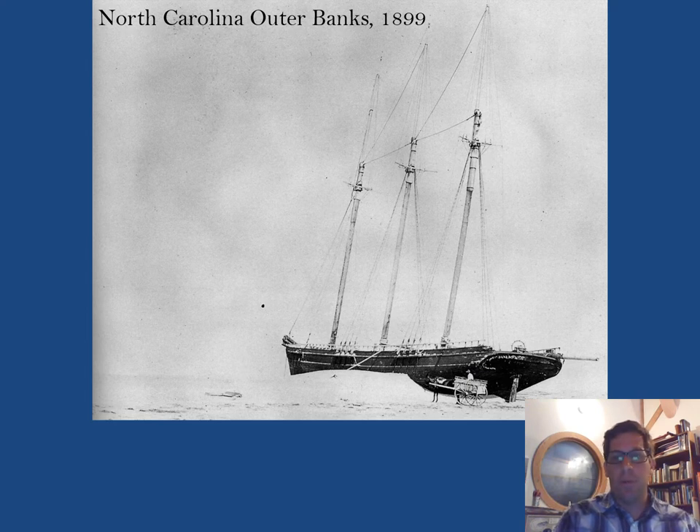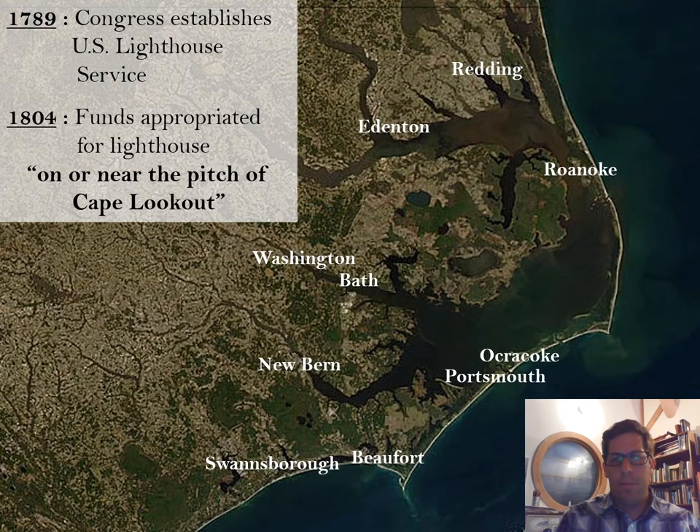You could run aground especially if you were sailing in poor visibility. This photograph was taken along the outer banks of North Carolina in around 1899 — a shipwreck stranded on the beach. Looking at this satellite image of the coast, I've put some towns that existed around the late 1700s in North Carolina. In 1789, Congress establishes the U.S. Lighthouse Service in an effort to mark these dangerous locations that ships had to sail by.